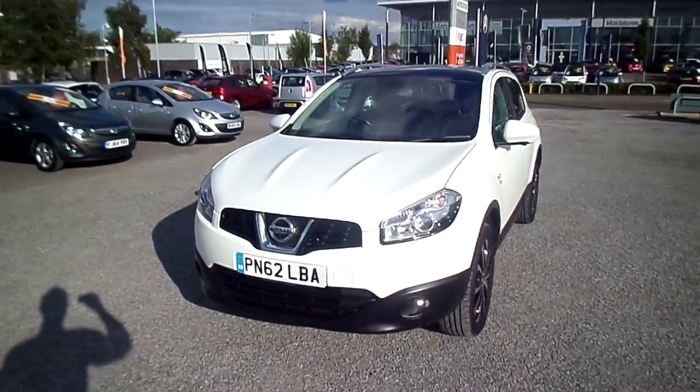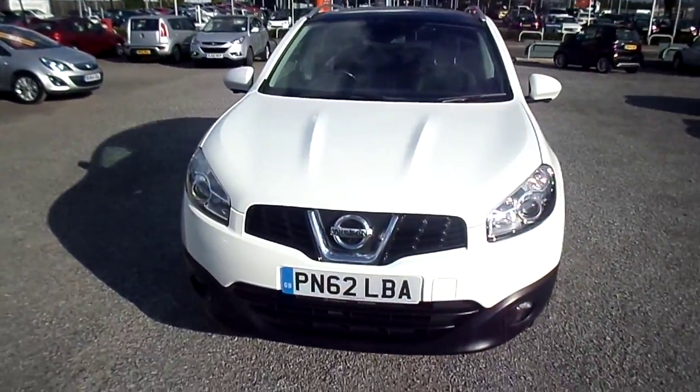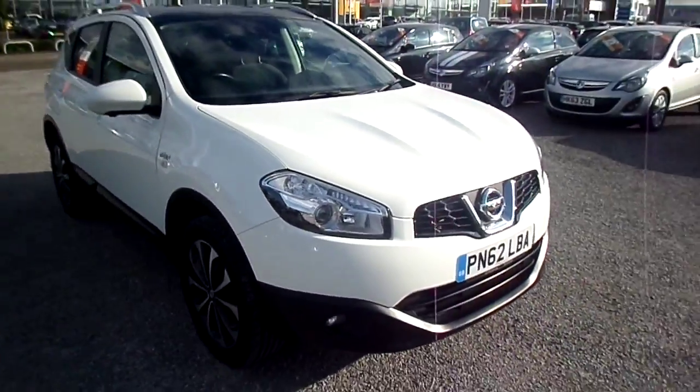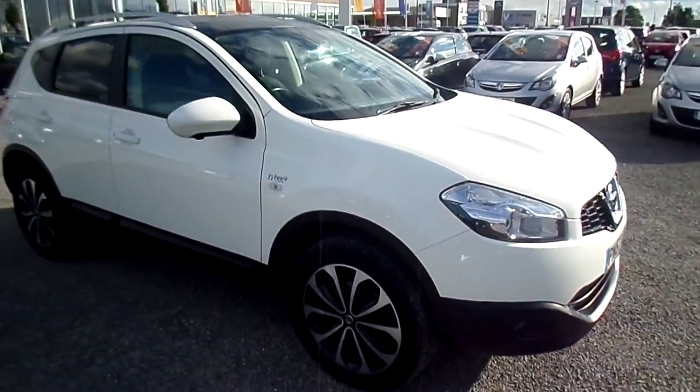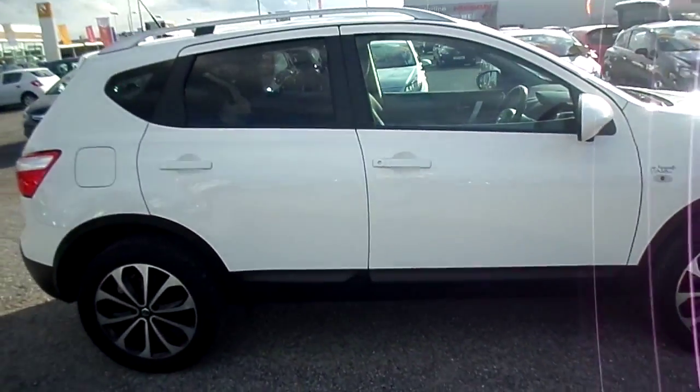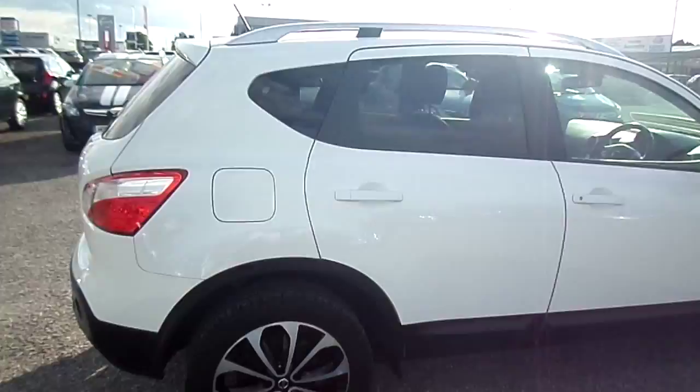Here we have a Nissan Qashqai 1.6 petrol Entec 5-door hatch in white. It's a 62 reg, only done 16,600 miles, and has had one owner from new.